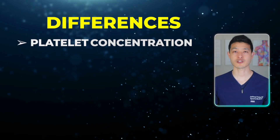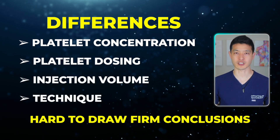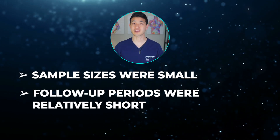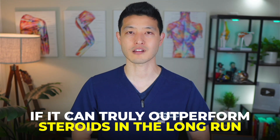That said, this study was not without limitations. There was a lot of variation in how PRP was prepared — differences in platelet concentration, platelet dosing, injection volume, and technique — making it hard to draw firm conclusions. Sample sizes were small, follow-up periods were relatively short, and not all studies were high quality. So while PRP shows potential, we need larger, more standardized trials to know if it can truly outperform steroids in the long run.